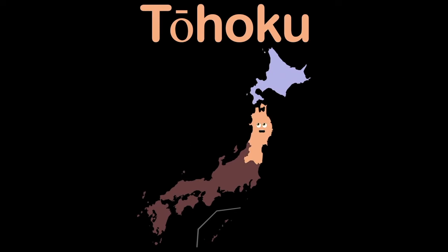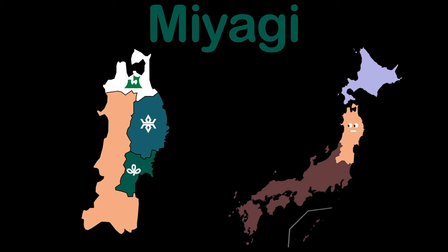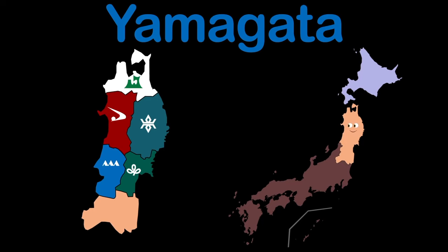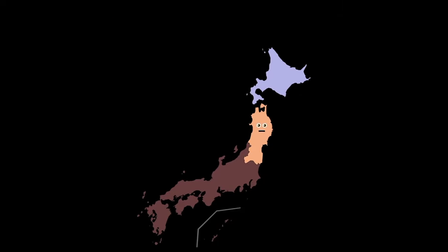I am Tohoku, the northeast region. I have 6 prefectures, here's their names: Aomori, Iwate, Miyagi, Akita, Yamagata, and Fukushima. We'll visit the next region after we sing the chorus.